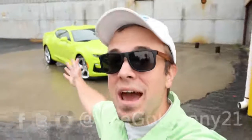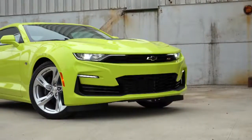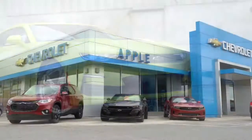What is up you guys? Welcome back to another one. If you are new to the channel, I am Gold Pony. Behind me here we have the new 2020 Chevy Camaro, courtesy of Apple Chevrolet.